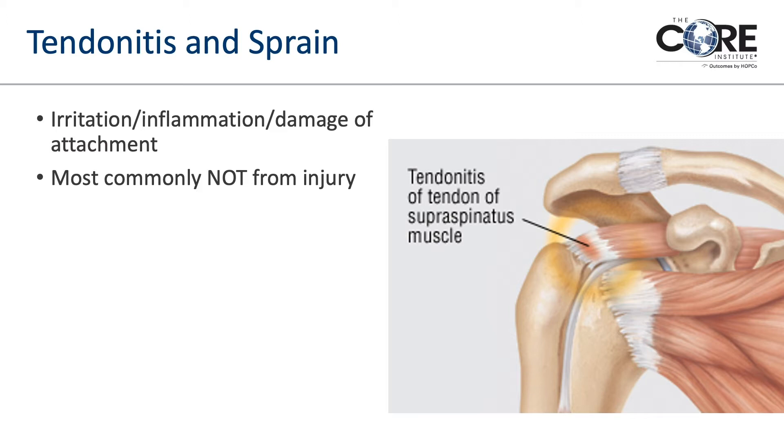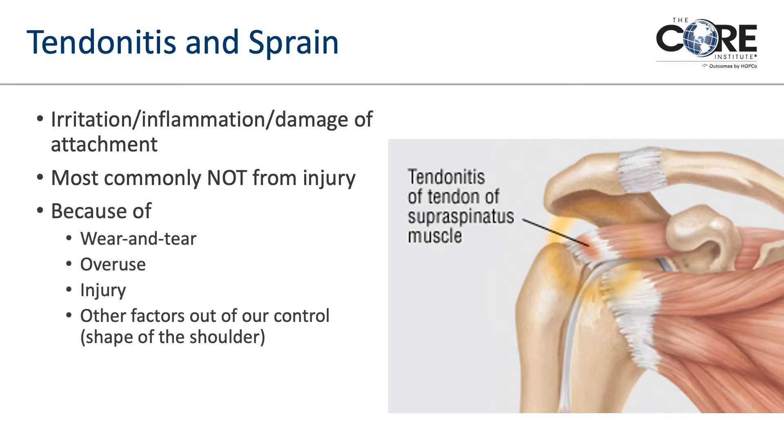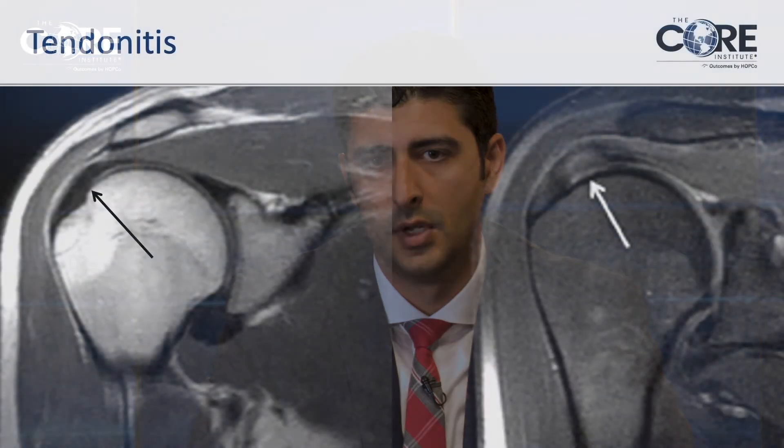Most commonly, tendinitis is not from an injury. Rotator cuff problems most of the time are actually from wear and tear, natural wear and tear that your body should be fixing on a daily basis but sometimes falls behind. What we've learned in the last five or ten years is that one of the biggest predictors of rotator cuff problems and who develops arthritis is actually the shape of your shoulder — the bony anatomy and muscle vectors — which is very predictive of who eventually gets rotator cuff problems or arthritis.